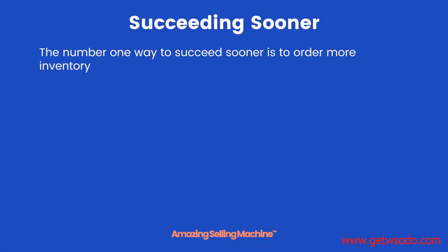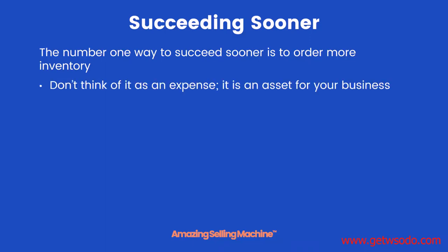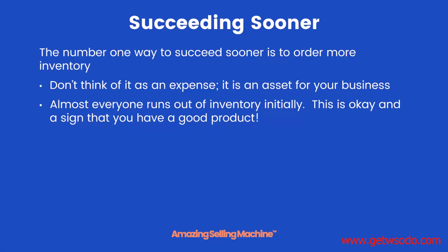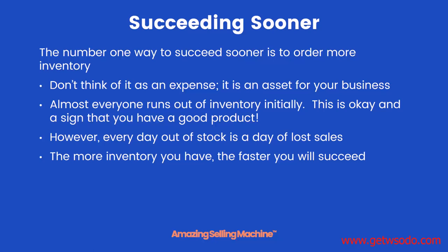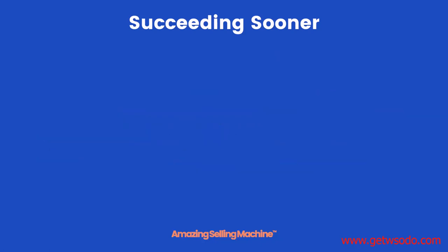Inventory is the number one way to succeed sooner. Keep in mind that inventory is not an expense — it's an asset for your business. Every time you buy inventory, you're investing money into your business that you can get back as you sell products. Almost everyone runs out of inventory initially, which is okay and actually a sign you have a good product. However, every day you're out of stock is a day of lost sales, so having more inventory means you'll succeed faster.